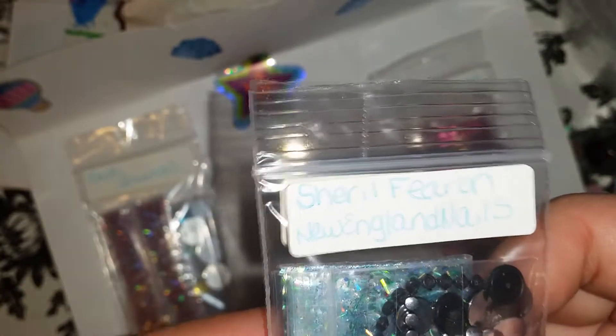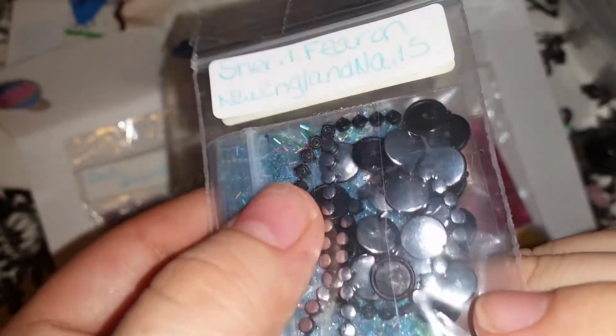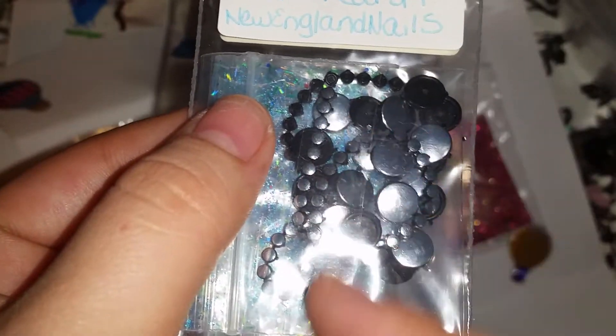And then for decoration she sent this kind of chain — like a stud chain I guess, or I don't know, correct me if I'm wrong. It's like a chain, like this. I don't know, something like that. Very beautiful, gorgeous.